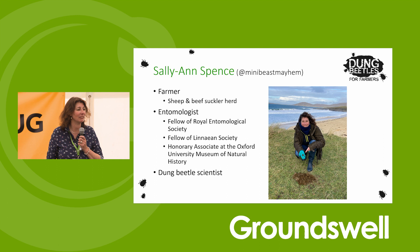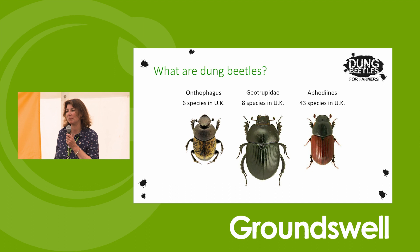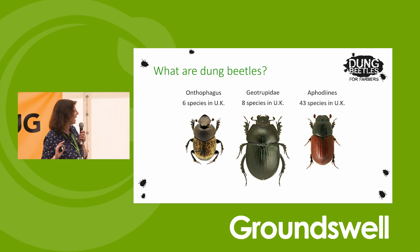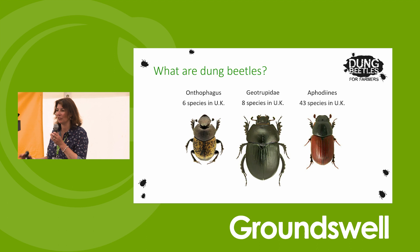Here are our dung beetles. We've got three groups in the UK. We've got the Onthophagus, which are the true scarabs - imagine the scarab beetles you get on Egyptian mummies. Not the ones that run around and eat you - that's a myth. These are the ones we have. We're in the Northern Hemisphere so we're a bit cooler up here, and our dung beetles are a little bit smaller. You won't be seeing the giant dung beetles from nature programs. All of ours are much smaller and they're either living in the dung or under it.